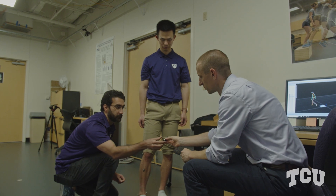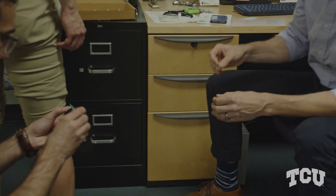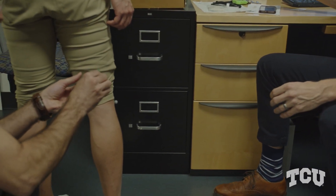We use it to understand how people execute and perform skills such as walking, running, jumping, and landing — to understand what skillful behavior looks like from a motion standpoint, as well as how injuries can impact that motion.